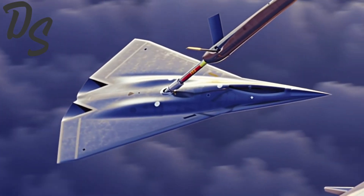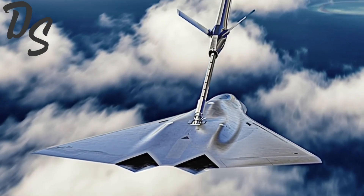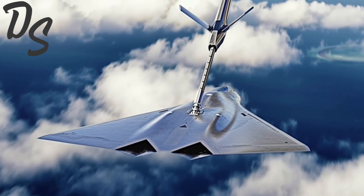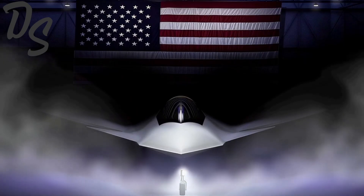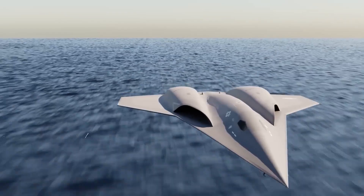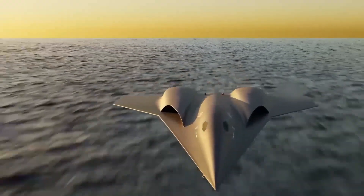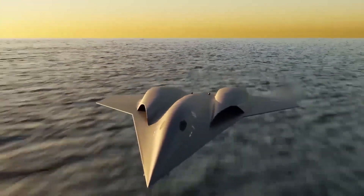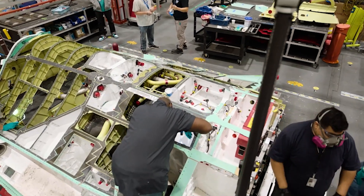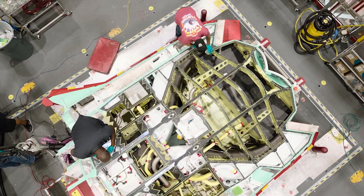Of course, it's important to remember that concept art is not a blueprint. Some features may be deliberately misleading to protect classified aspects of the design. The real FA-XX, should Northrop win, could differ in significant ways — different intake shapes, adjusted tail geometry, or completely reconfigured sensor placements. Still, renderings like this offer a rare public glimpse into the usually secretive world of next-generation fighter development.